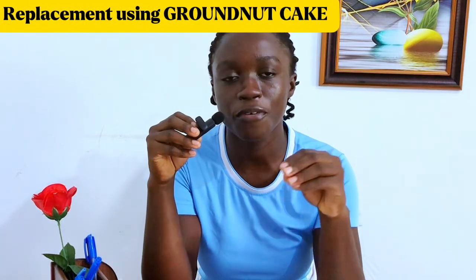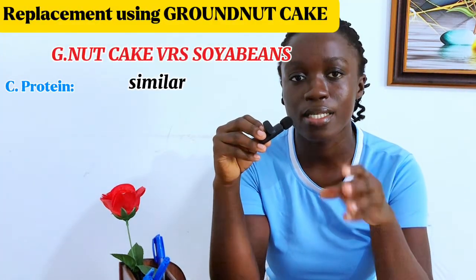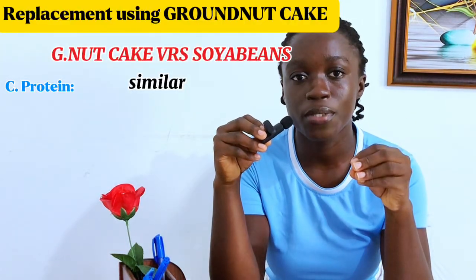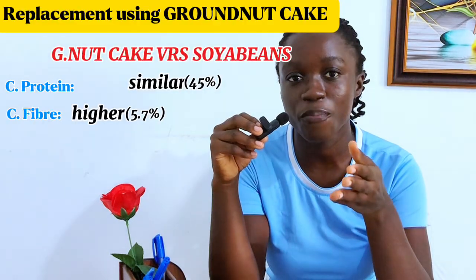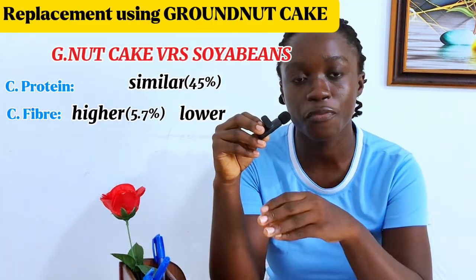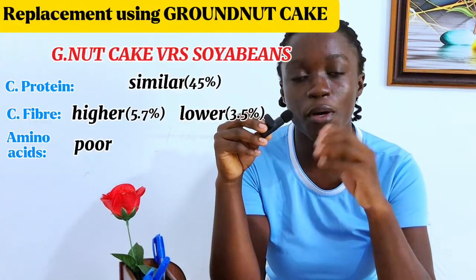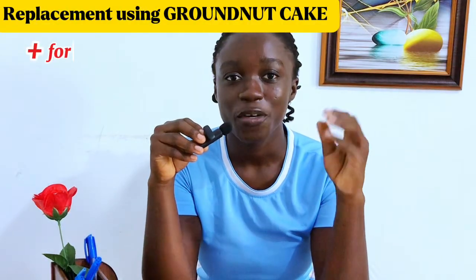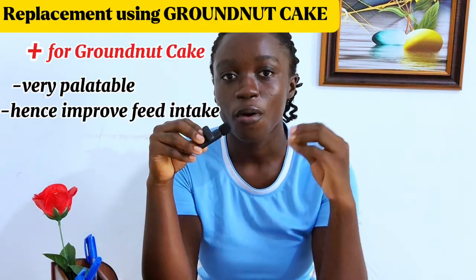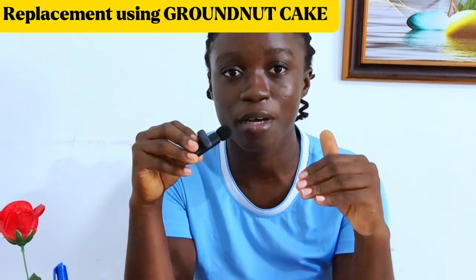Now let's look at groundnut cake. Comparing groundnut cake and soya beans: in terms of protein content, groundnut cake has a similar crude protein content as soya beans — both have an average of about 45%. In terms of crude fiber content, groundnut cake has a relatively higher crude fiber content of about 5.7% compared to soya beans at 3.5%. Groundnut cake has a poor amino acid profile, while soya beans has a balanced amino acid profile. However, an added advantage of groundnut cake is that it is very palatable, which will improve feed intake by your pigs. It is obvious that groundnut cake is not on the same level as soya beans.